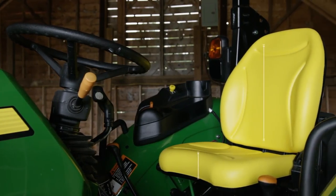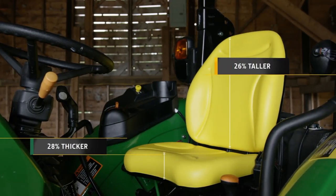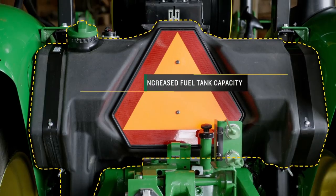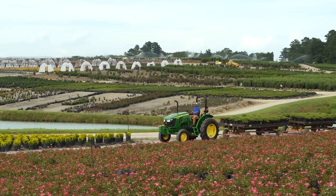The seat was redesigned for more comfort — it is 28% thicker and the backrest is 26% taller. The redesigned platform also allowed us to increase the fuel tank capacity by nearly two gallons, meaning the updated 5E three-cylinder can run more than an hour longer than current models.